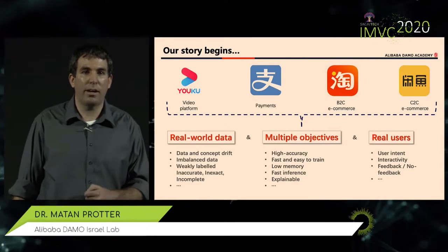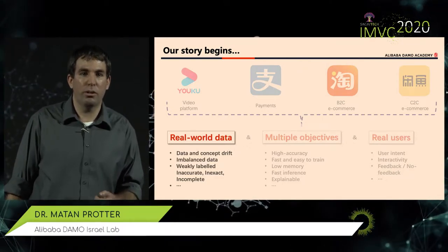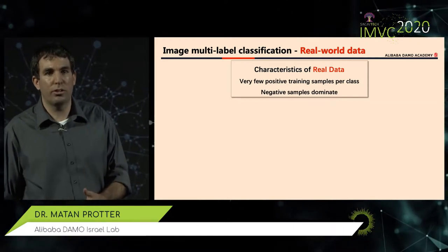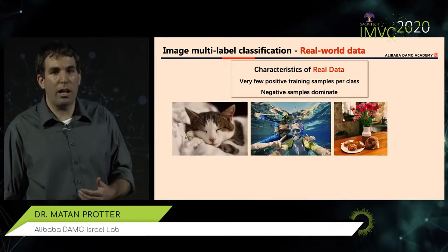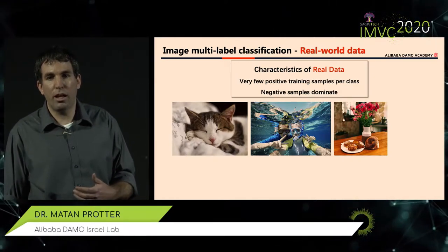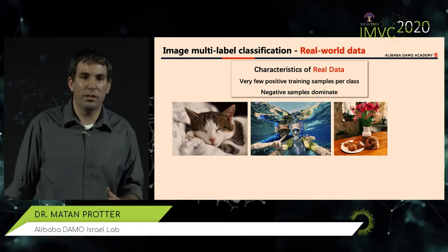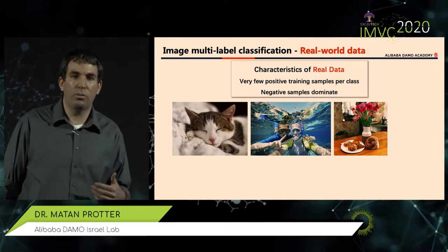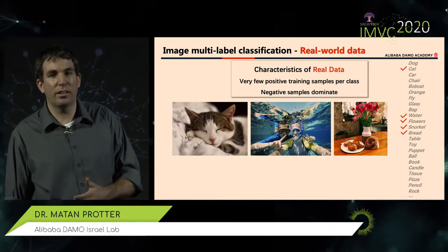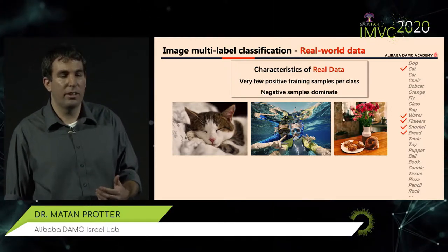Today I'm going to show how analyzing our products and user needs we can come up with very interesting research topics, advance the science, and then go back and impact the products. Let me start with the first problem: real-world data. What we want to do for users is help them search for images in their albums — finding an image they find interesting or want to remember. For that, we need to know what's inside each image, and each image may have multiple objects. We want our models to find out what each image shows — for example, a cat, people snorkeling, or bread on a table.